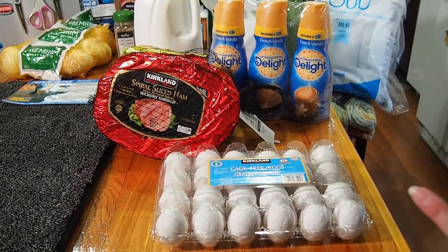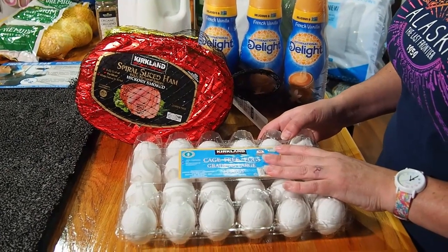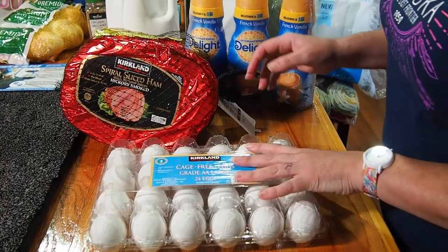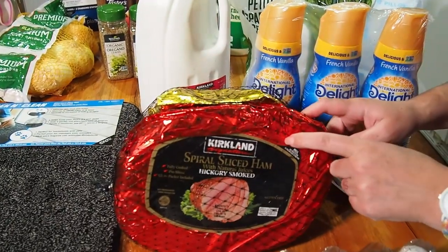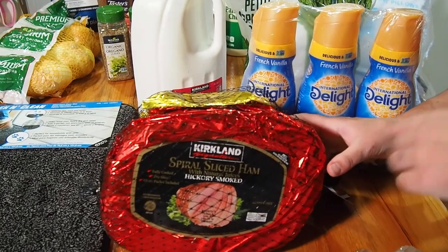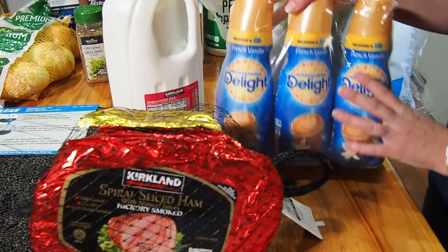We got some cage-free eggs — two dozen, which is the minimum at our Costco. We got a spiral cut ham that we've had before and really like. The bone is not too big and it doesn't have a whole lot of fat compared to what I've noticed at my local grocery store. At $2.29 a pound, you can't beat it.